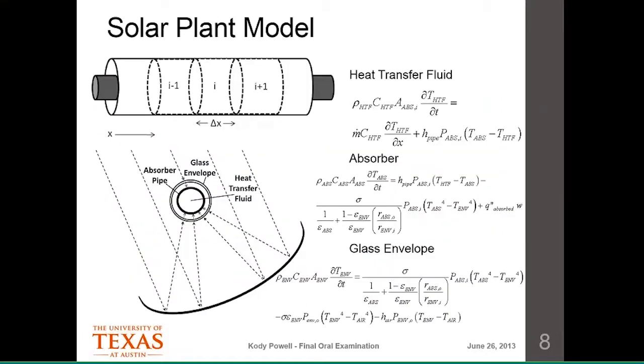The model is based on energy balances. The tube runs along the focal point of the mirrors; inside we have the heat transfer fluid — synthetic oil — carried by an absorber pipe, surrounded by a glass envelope. The glass envelope recreates the greenhouse effect, trapping heat and minimizing radiation losses. I do an energy balance on each section: the heat transfer fluid, the absorber pipe, and the glass envelope, which show up as partial differential equations. These PDEs are converted to ODEs by discretizing the system — performing an energy balance on each discrete section of the absorber tube.